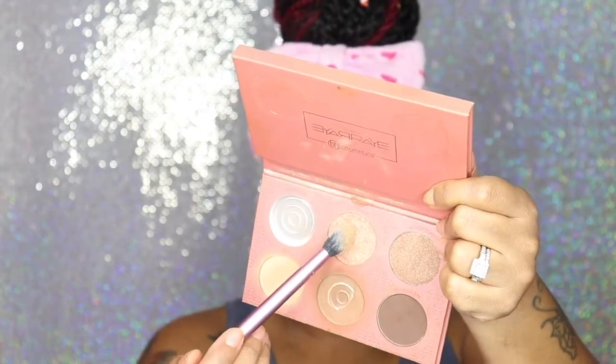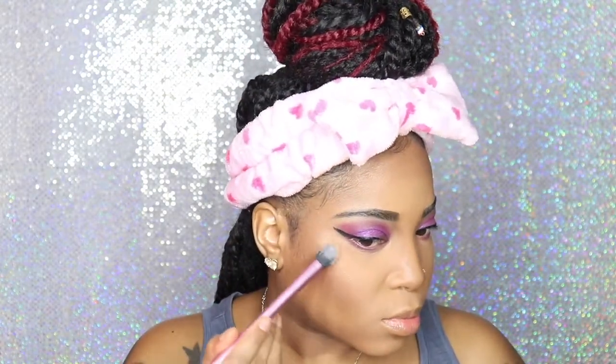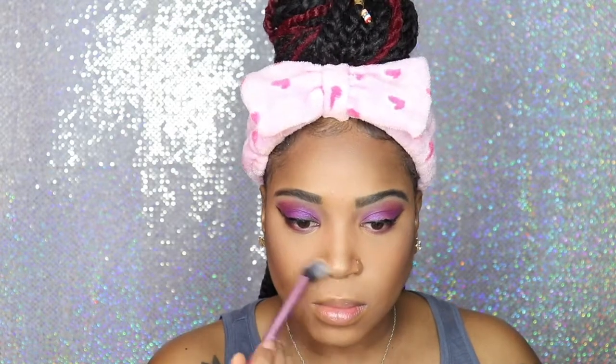I am going back in with my Ray Ray palette to highlight, using a Real Techniques setting brush to apply my highlighter. Look at that color — that is my all-time favorite, favorite shade from this palette. That highlight is so amazing. I'm surprised I still have as much as I do now, as many times as I use it. Obviously you can see I used up the other one, but this shade is definitely my favorite.